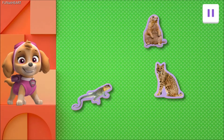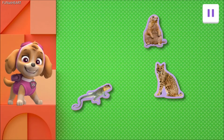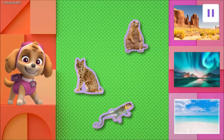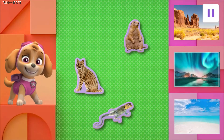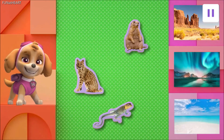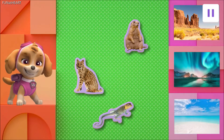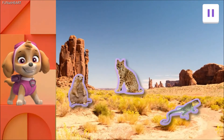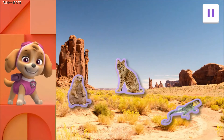Let's find out which habitat these animals call home. Do these animals live in the beaches of the Caribbean, fjords of Norway, or desert in Arizona? Tap on the habitat where these three animals live. Great work! The dry desert of Arizona is the perfect place for these animals.